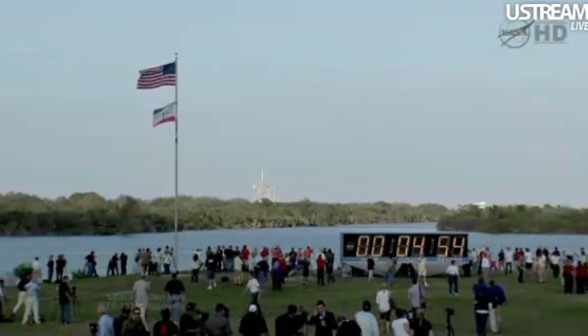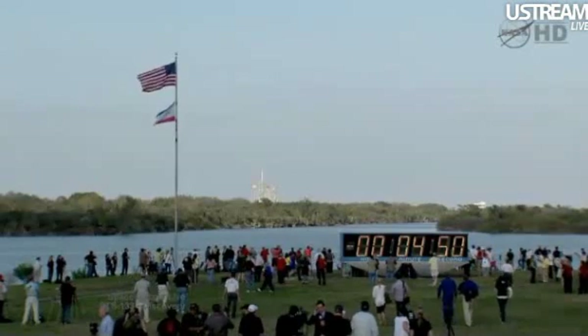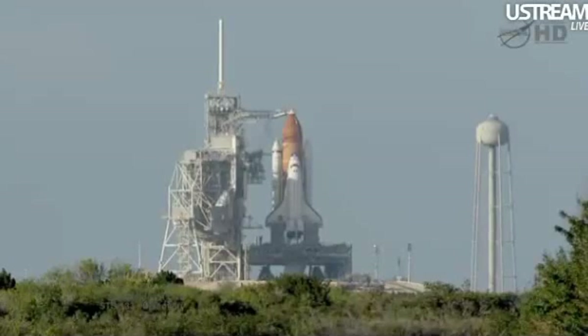TLT OTC, perform ATU start. TLT in work. CDR OTC, reconfigure heaters. Copy, in work. T-minus 4 minutes, 41 seconds and counting. All systems are go and weather is green.